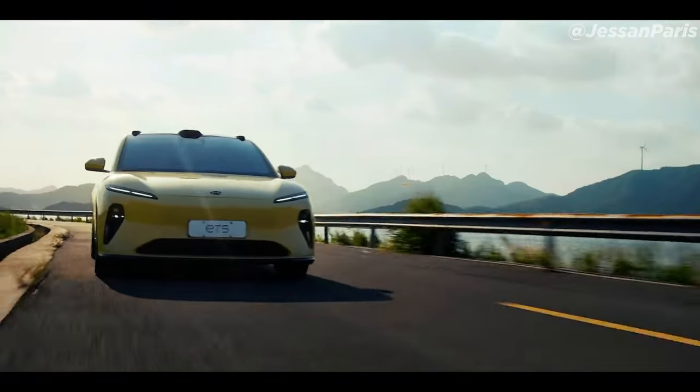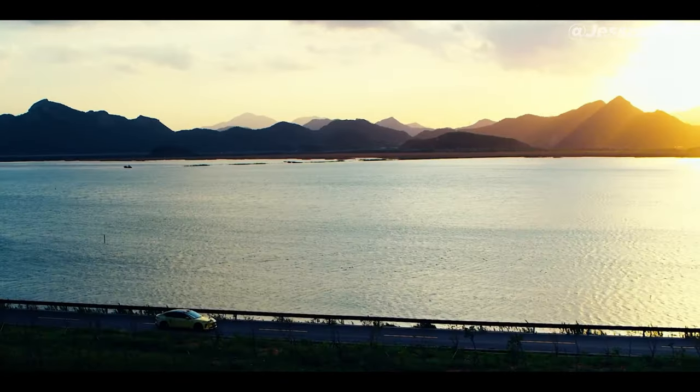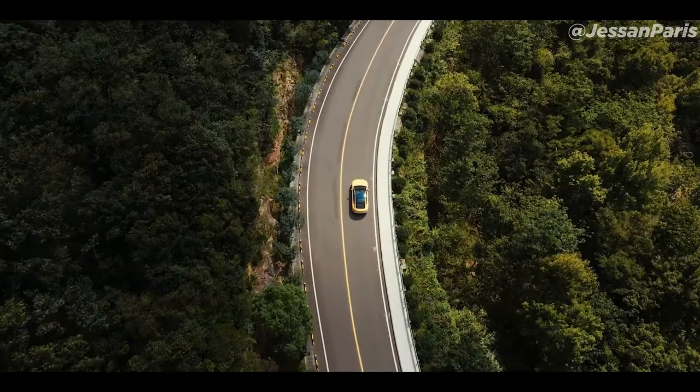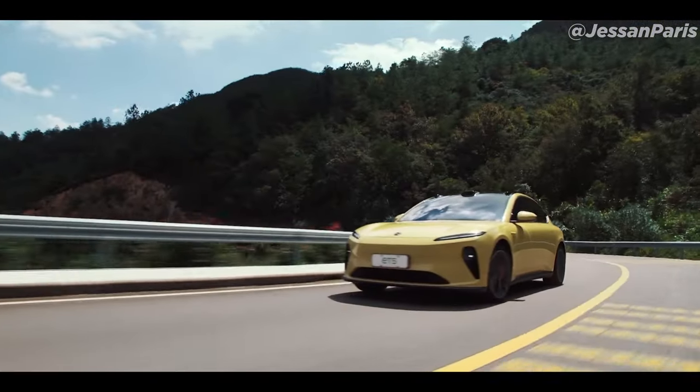The ET5 is 4.7 meters long and has a similar profile, with a drag coefficient of 0.24, making it very slippery. It has a massive 150-kilowatt-hour battery, which allows it to have a range of almost 621 miles.